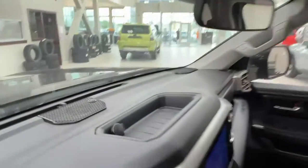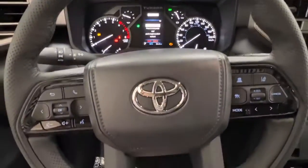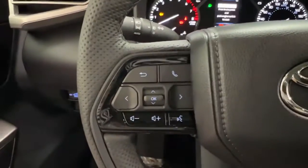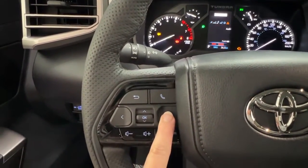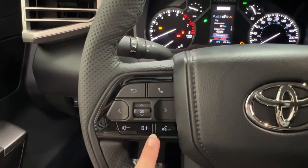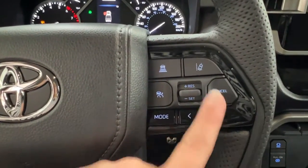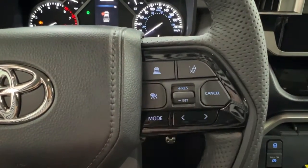Taking a look at our steering wheel, we do have the TRD branding. On the left-hand side, we have the controls for your dash, hands-free communication, and your volume control. On the right-hand side, we have the controls for your radio, and then your adaptive cruise control up top, including your sonar and your lane departure.